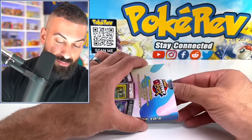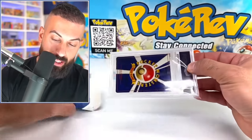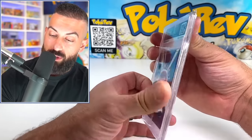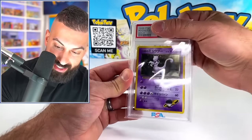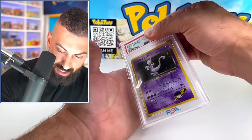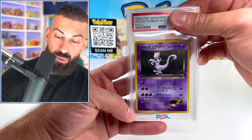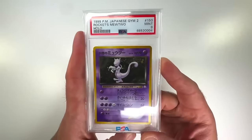I don't want to show the front of the card yet — let me flip it around. Okay, looks like we have a Japanese-backed card; it's definitely going to be old school if it has that back, so it could be something crazy. Let's flip it over and keep the grade hidden. Oh, it's gonna be a Rocket's Mewtwo! Nice — this is from 1999, it's a Gym Two set. Honestly it looks really good; I think this might be a nine or even a ten.